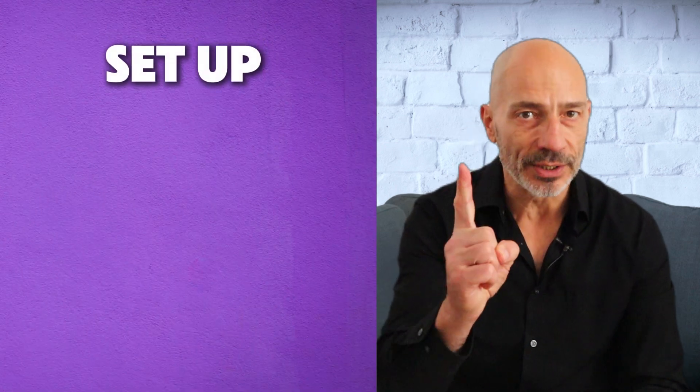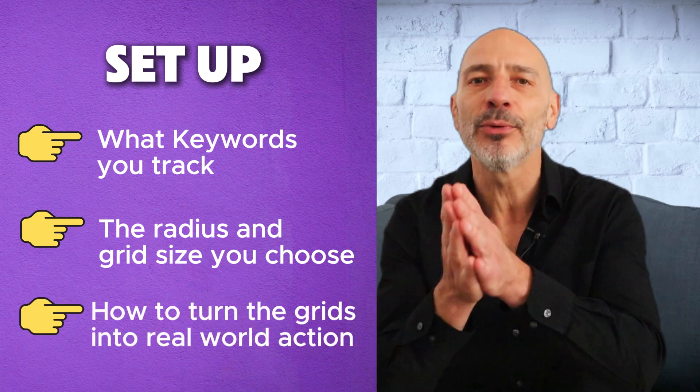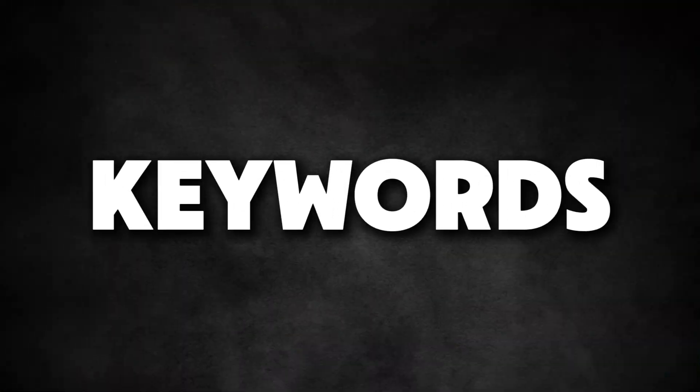What really matters is how you set it up for your business — more specifically, what keyword you track, the radius and grid size you choose, and most importantly how to turn those colorful ranking grids into real-world action that drives traffic and customers. So let me show you exactly how to do that. All right, let's talk keywords.